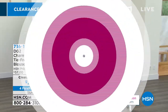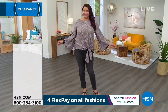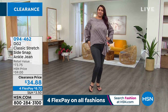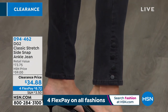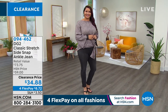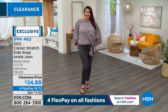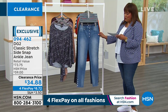Diane Gilman has sold over 16 million pairs of DG jeans — that's why she's dubbed the jean queen. We have the classic stretch side snap ankle jean. It's so sassy — it's an ankle jean, so it really shows off your shoe game. Put on a cute sandal, a cute wedge, or a sneaker. $34.88 — you're getting a $73 jean for half the price. Your first payment is $8 and some change.